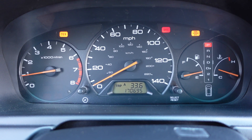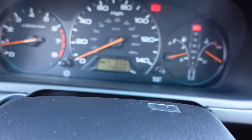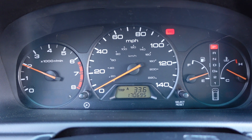One hundred and seventy thousand original two-owner miles. The only warning light on is the SRS light, and on these old Hondas that's usually just a seat belt sensor — no problem there, the airbags will still deploy.